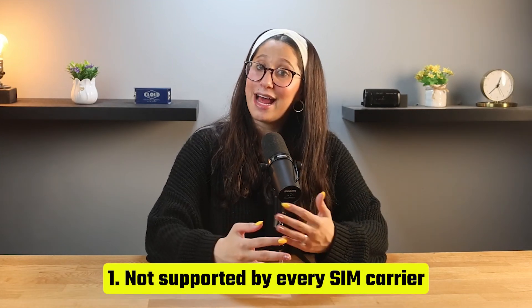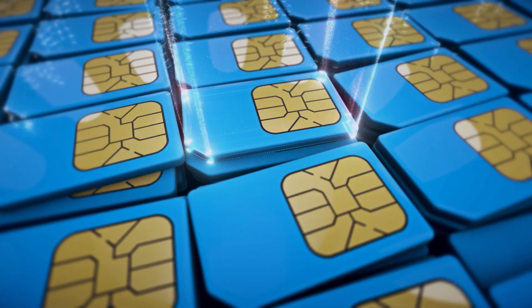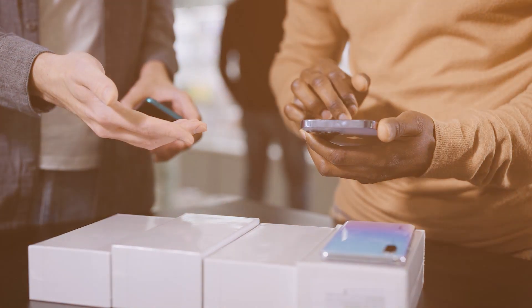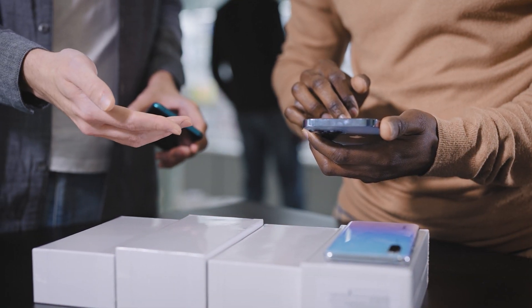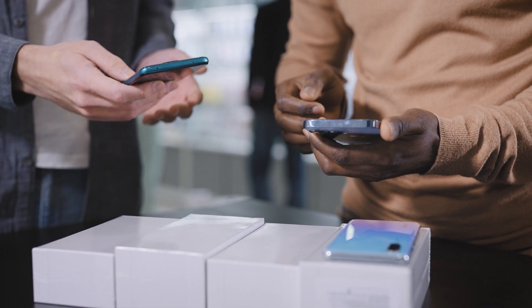While eSIMs are a great option overall, they're not perfect. One of the biggest issues is that not every carrier supports them yet. Some smaller providers, and even a few major ones in certain countries, still require a physical SIM. So before switching, it's important to check whether your carrier, or the one you plan to use, actually offers eSIM support.